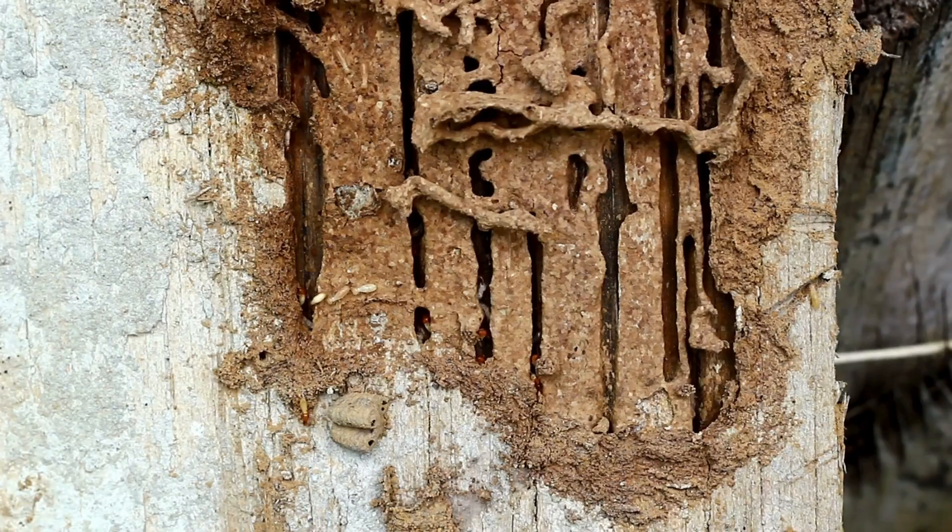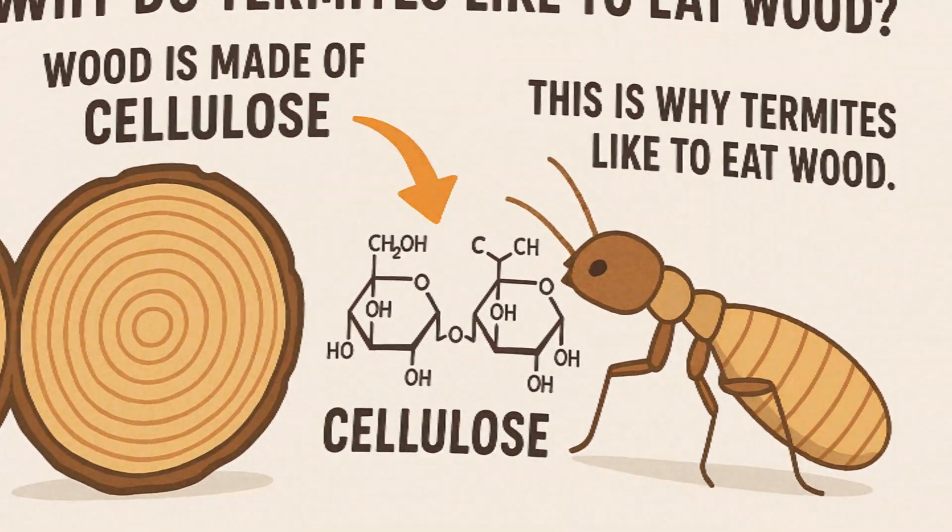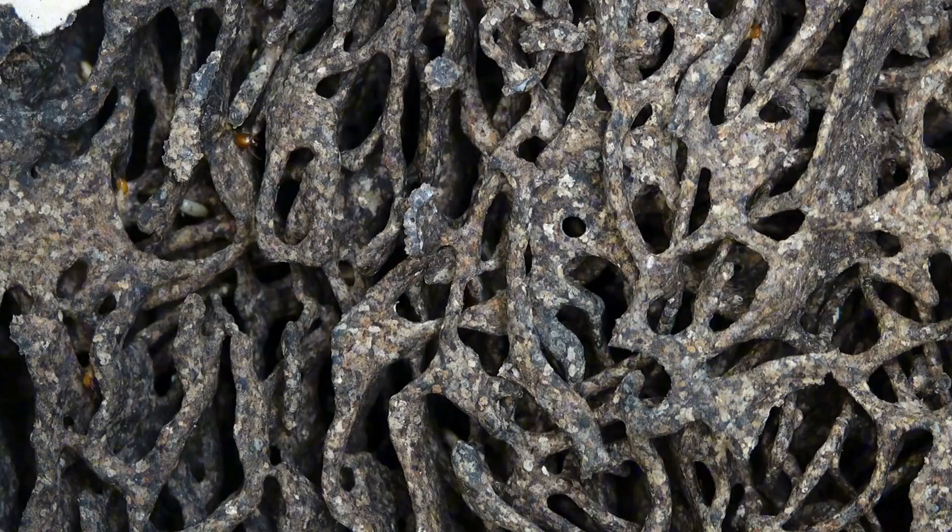What do termites eat? Termites love to eat wood, which is made of a special material called cellulose. And by munching on wood, they help break down dead trees and plants, turning them into rich soil.